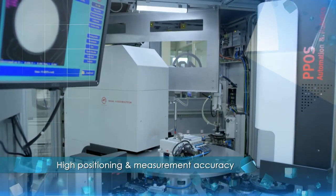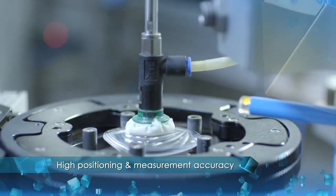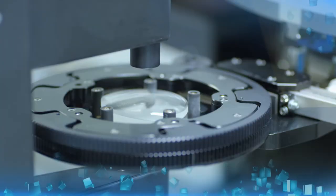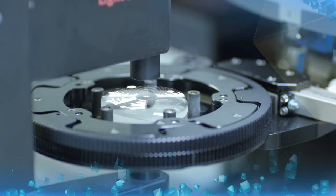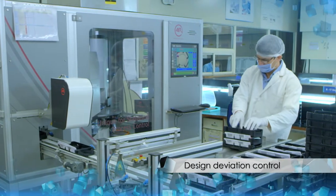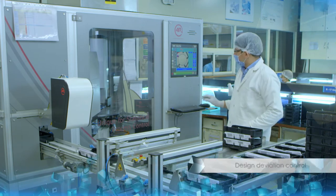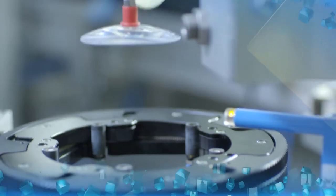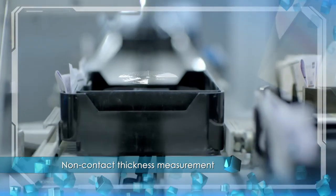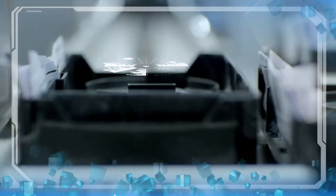Automatically checking the optical and geometrical parameters as per standards for PAL and other RX lenses is the Auto Mapper. With loading and unloading features, this machine has a highly sophisticated and automated PAL design measuring system with astigmatism charts. Quality control of the lenses is at the highest precision level as compared to manual operations.